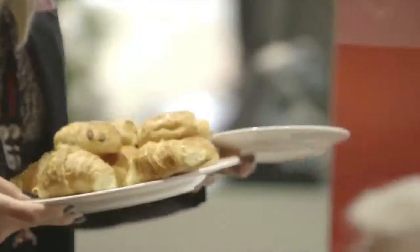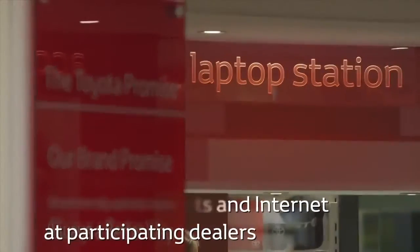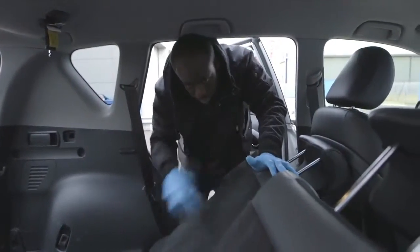If you decide to wait at the centre, we offer complimentary hot and cold drinks and free internet access while you wait. And once your vehicle has been serviced, we'll ensure it's cleaned before you drive away.